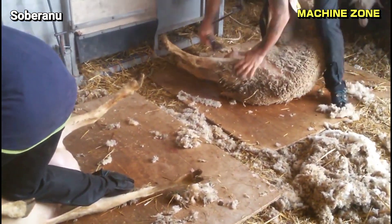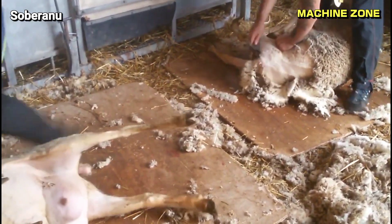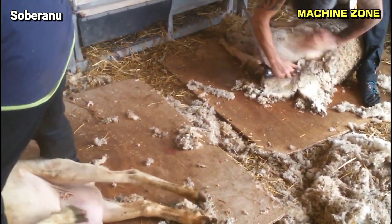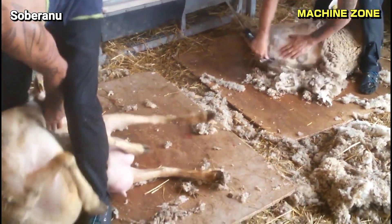Transforming raw wool from sheep's fleece into a finished garment is a multi-step process that involves meticulous handling and specialized techniques. Here's a comprehensive overview of the journey from raw wool to ready-to-wear clothing.